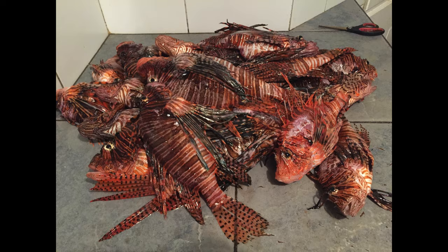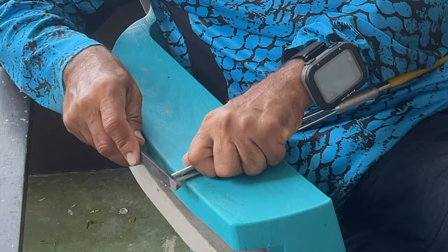Hey guys, thanks for joining me. It's a cool, rainy, overcast day in Charlottesville, Tobago, and I'm gonna hunt lionfish today. What better weather could you get than this for hunting lionfish?